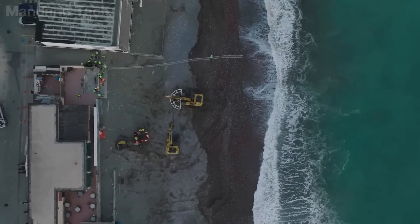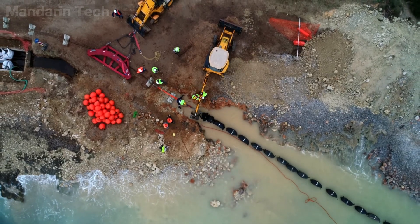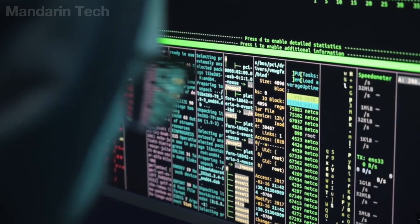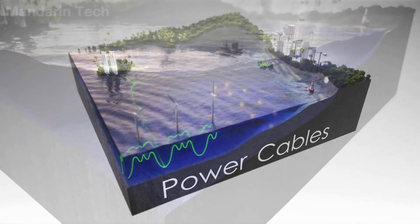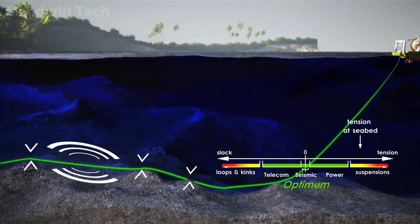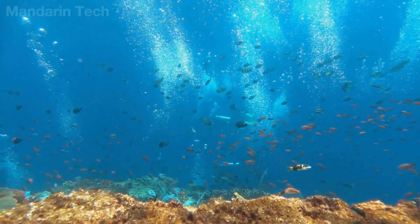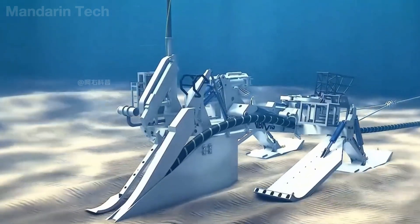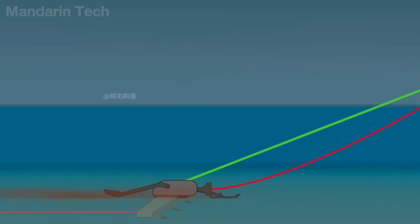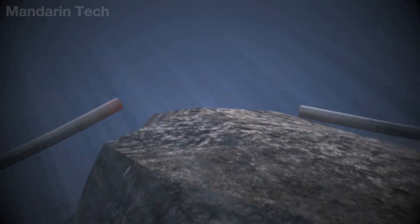Before a single meter of cable is laid on the seabed, the entire route must be carefully surveyed. Remotely operated underwater vehicles, combined with sonar systems and high-resolution cameras, are used to create detailed maps of the ocean floor. The goal is to identify any potential hazards such as seamounts, deep trenches, coral reefs, or areas prone to landslides. Decisions made at this stage directly affect the lifespan of the cable over the next 20 to 30 years. Choosing the wrong route can significantly increase the risk of the cable being struck by ship anchors or gradually worn down by the surrounding terrain.